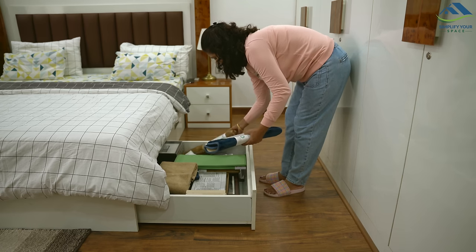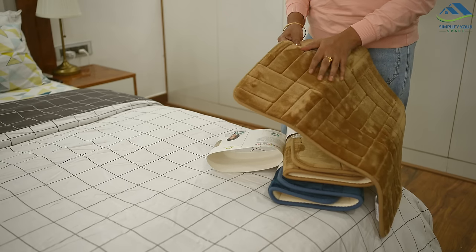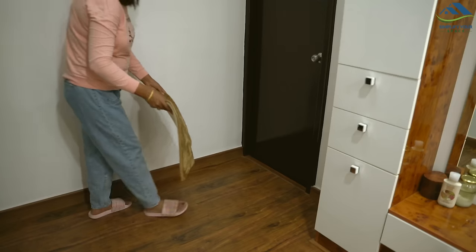During Diwali I bought new floor mats made of velvet fabric. They're cozy and keep our feet warm. I've placed them outside all the bathrooms, so when we step out our feet feel nice and warm.